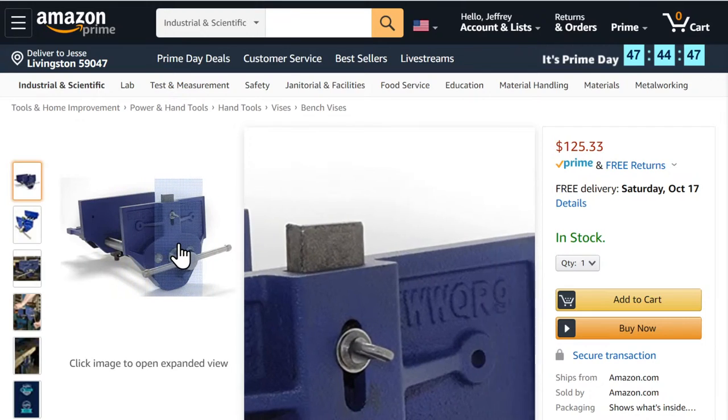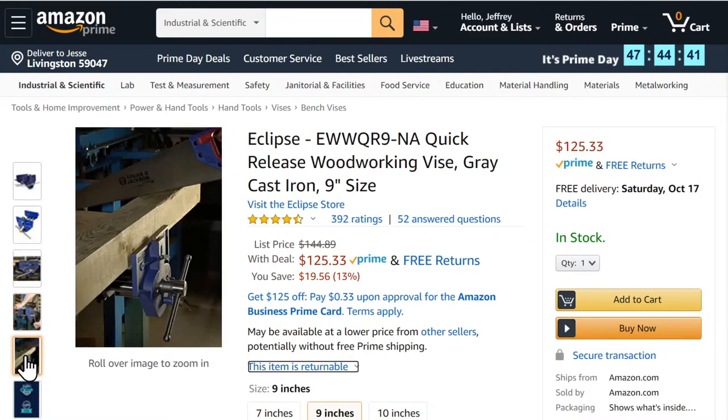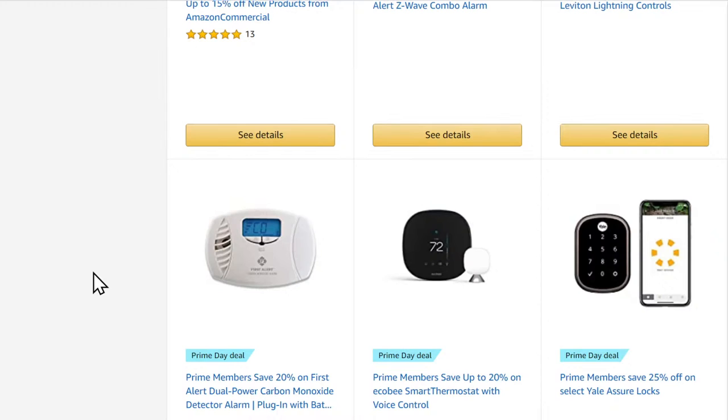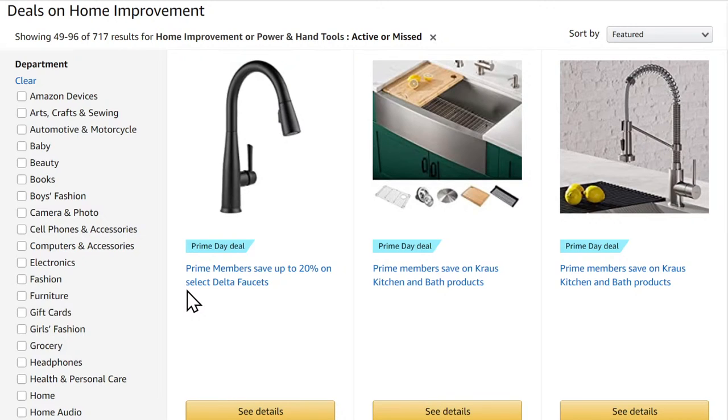It looks pretty generic but it's a nice little vise you'd mount to your bench. It's $125, down from about $145 — not a bad saving. It's 1:15 in the morning here in Montana time. I had the idea of maybe doing a 48-hour straight Prime Day live stream, but I don't think I can do that.